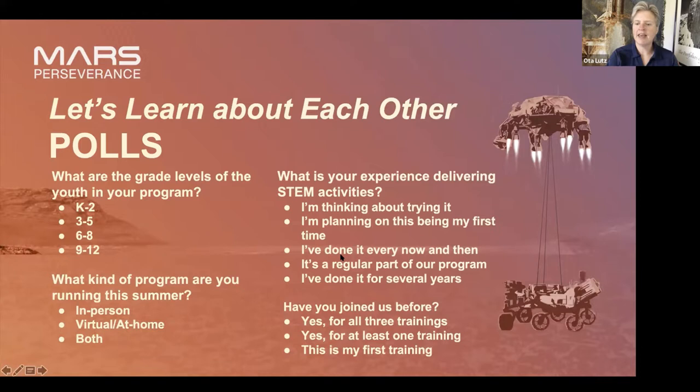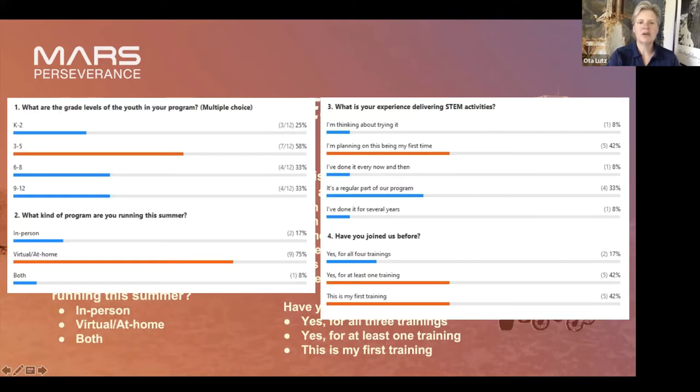Take a look at that for the recordings if you need to refresh yourself. Looking at our poll results: we have students in all grades with an upper elementary focus. Scratch programming might be a little tough for the K-2 crowd, but for the upper elementary, middle school, and high school students, those kids love it. One of my friends taught it with third graders and they really got a kick out of it, and another taught it with twelfth graders — just made it a little more complicated and they really got into it. It's really flexible for different grade levels.